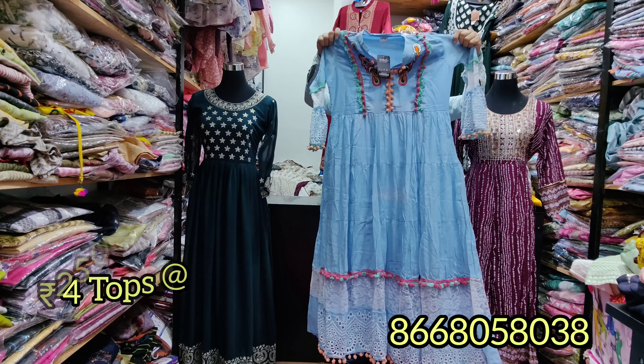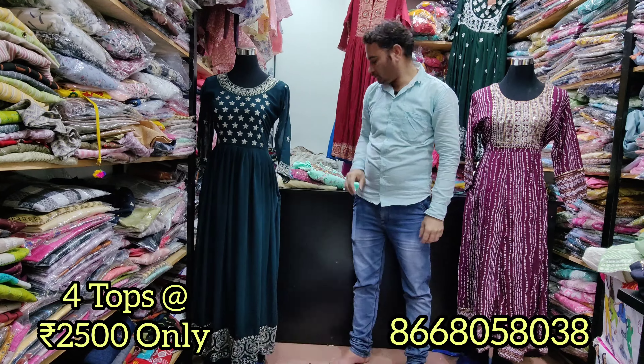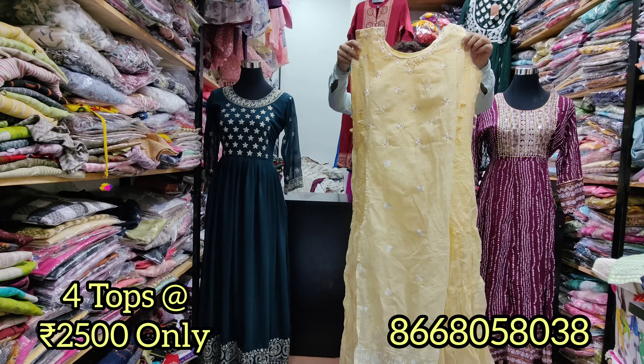You can see all 4 pieces at 2,500 rupees. Two pieces are 1,300 rupees, and a single piece is 700 rupees. There are many collections available. Sizes are L, M, XL, and XX — there are 4 sizes available.